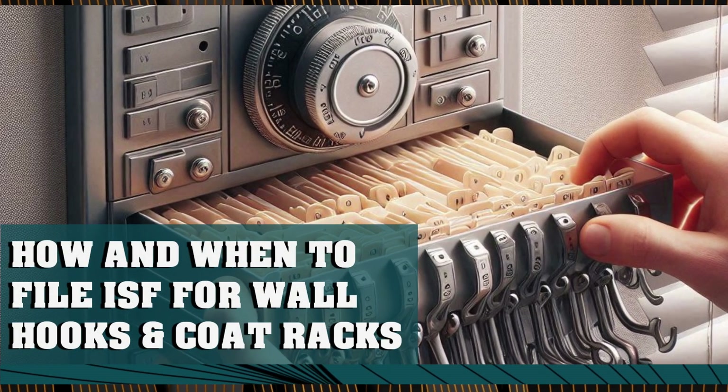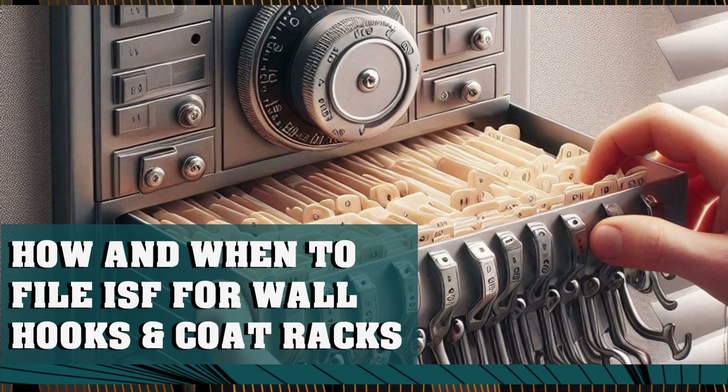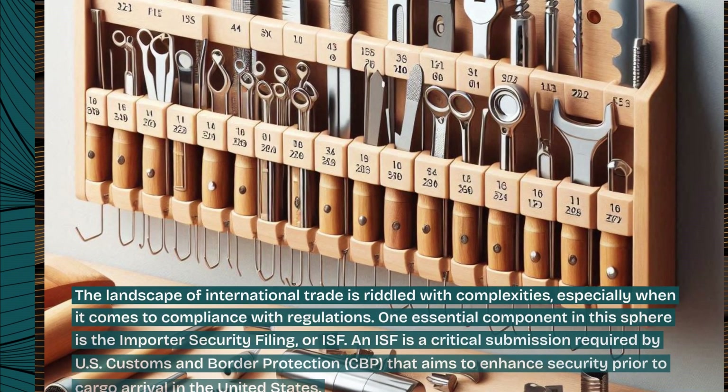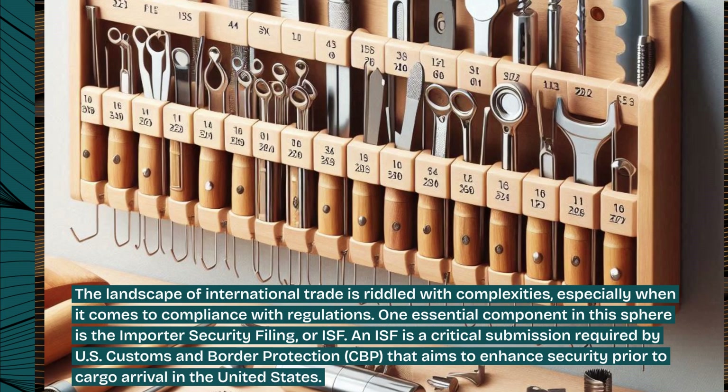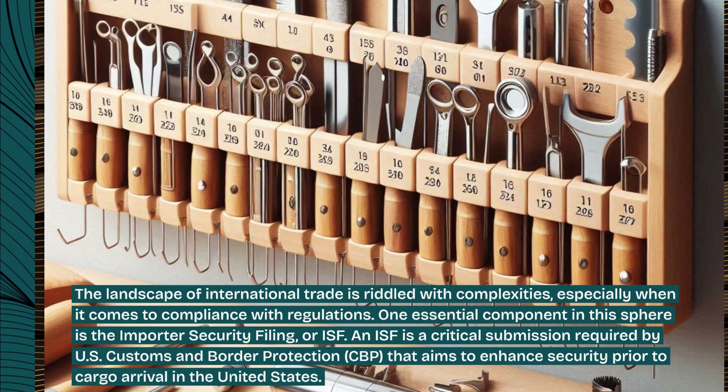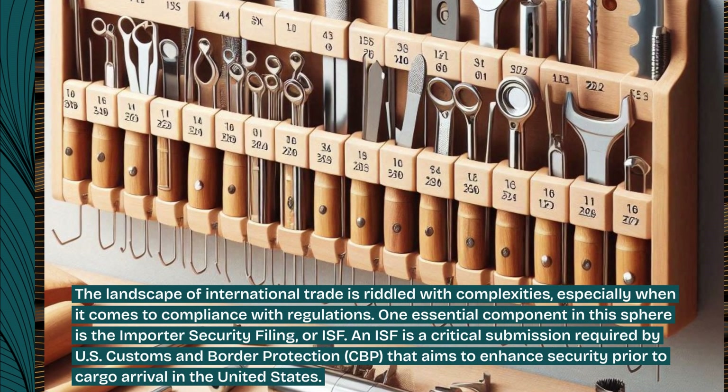How and when to file ISF for wall hooks and coat racks. The landscape of international trade is riddled with complexities, especially when it comes to compliance with regulations. One essential component in this sphere is the Importer Security Filing, or ISF.